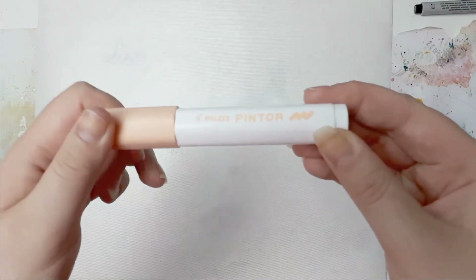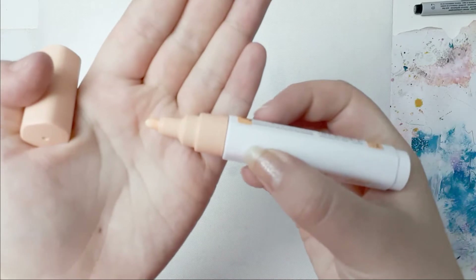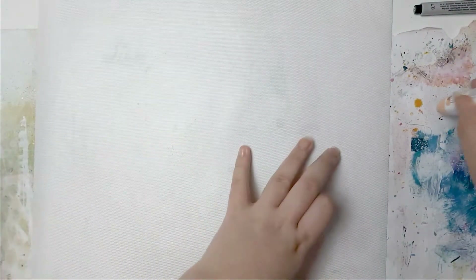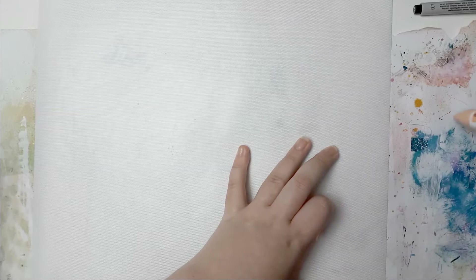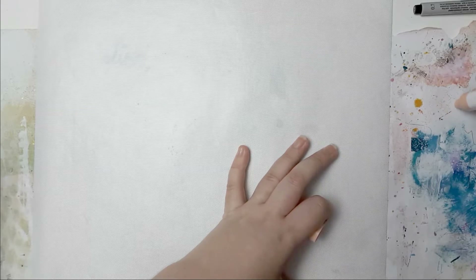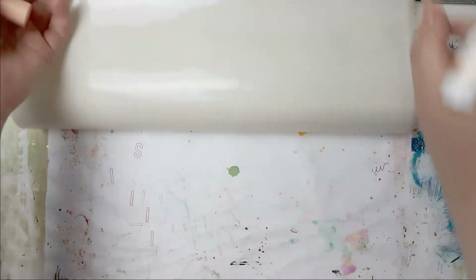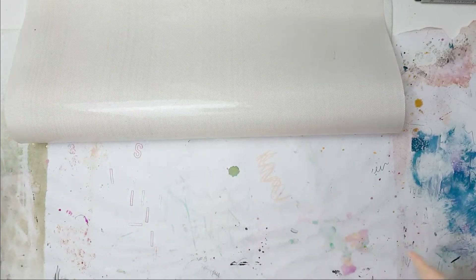These are new - at least I didn't see them before. This is called Palette Pintor and the color is Pale Orange. I put my easy clean mat here because - oh, that's beautiful! That's a gorgeous color - these are fun. And these are a little chalky.